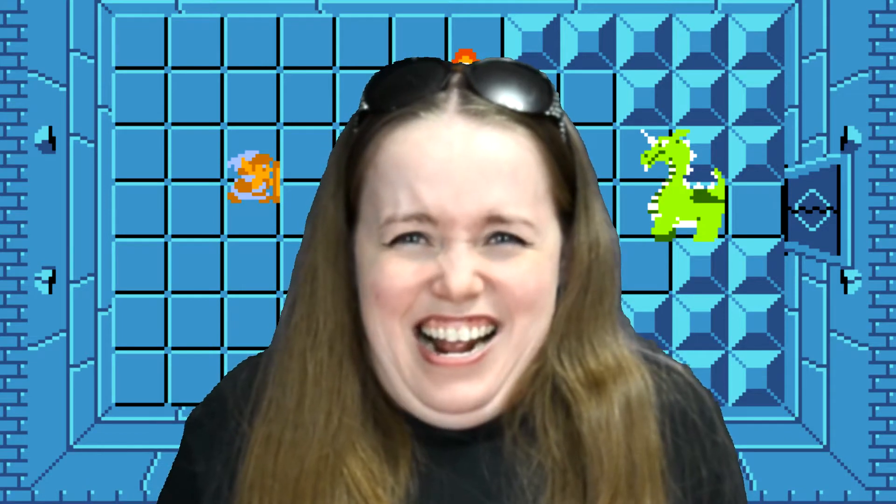Now this got me thinking — do we know each other, Brandon? Do I know you? Have I met you? Have I talked to you? If so, what's up man! If not, hi. Sorry I'm not cooler.